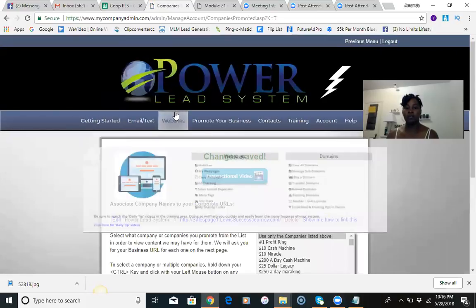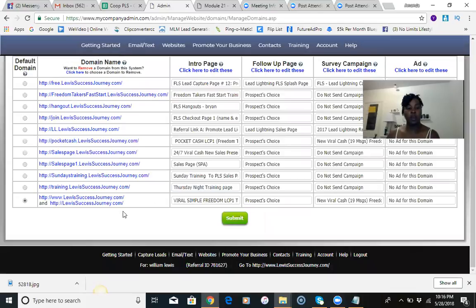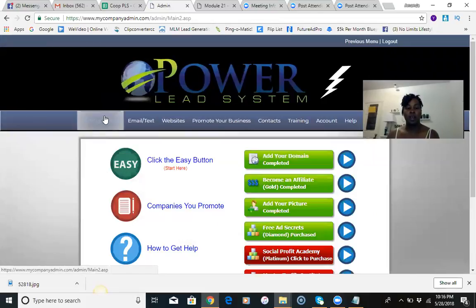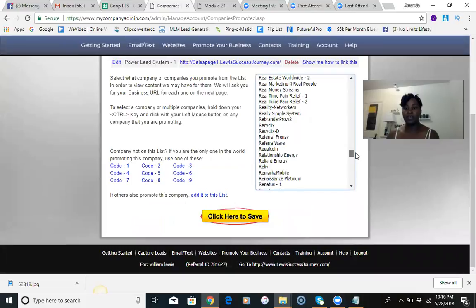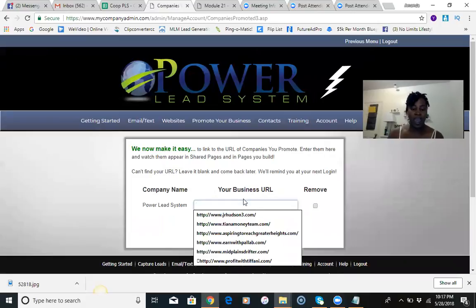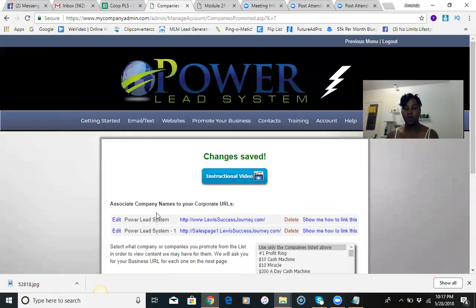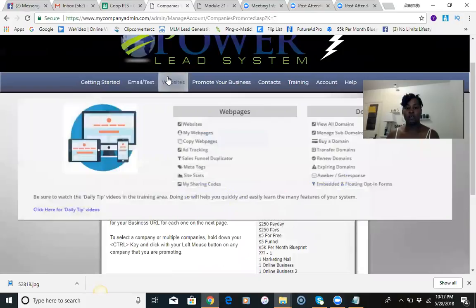Changes are saved. Then go into Websites and hit 'View All Domains.' You want the http www link — that's the main domain you created. Highlight it and copy it. Go back to Getting Started, then Companies You Promote, and click on Power Lead System. That first listing that just says 'Power Lead System' is the one you want. Paste the domain link there and click 'Save.' Now this is all set — what you just did is you created a funnel with subdomains and you are ready to promote your system.